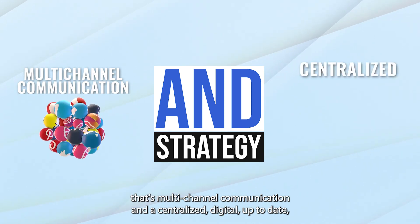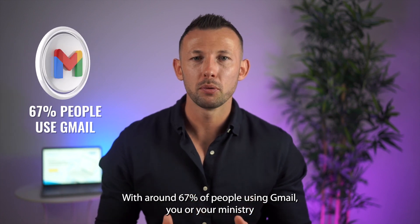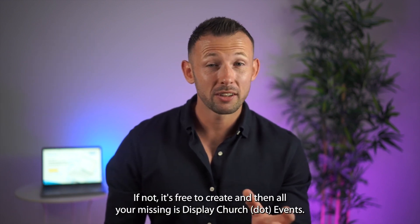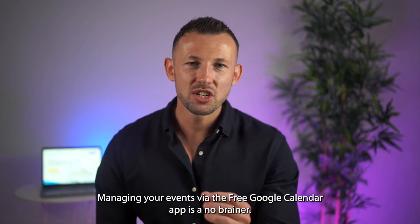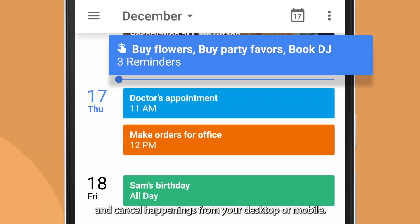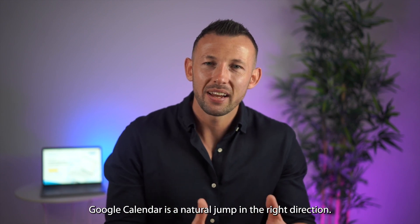Or you could use this simple strategy: multi-channel communication and a centralized, digital, up-to-date, easy-to-manage calendar. Introducing the displaychurch.events Google Calendar integration. With around 67% of people using Gmail, you or your ministry likely have a Google account with the included powerful Google Calendar app. If not, it's free to create — and then all you're missing is displaychurch.events, which integrates with Google Calendar for free. Managing your events via the free Google Calendar app is a no-brainer considering how powerful it is. With Google, it's simple to add events, change dates, and cancel happenings from your desktop or mobile. You can even invite other people for free to help manage your events, and if you're using Gmail anyway, Google Calendar is a natural jump in the right direction.